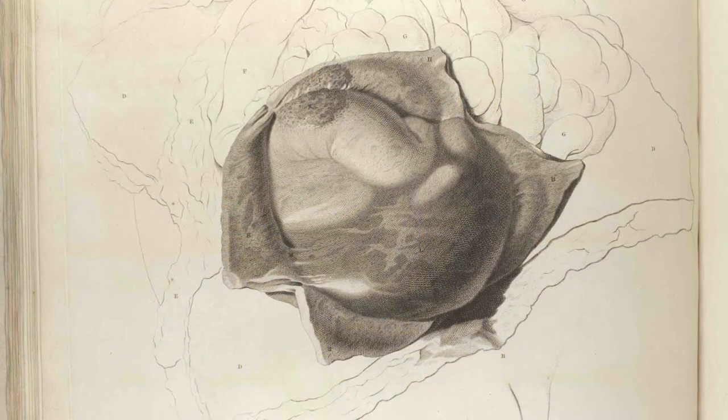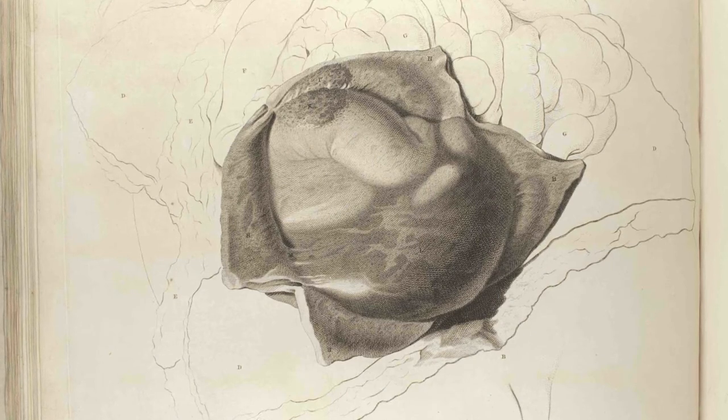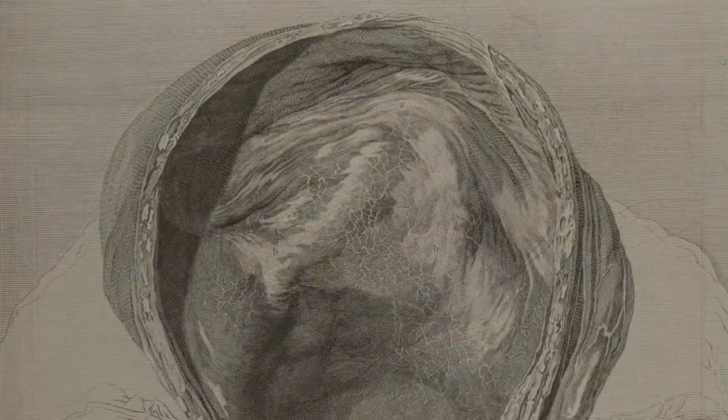This film addresses the question: what is an atlas, and examines the way these objects were used into the age of photography?